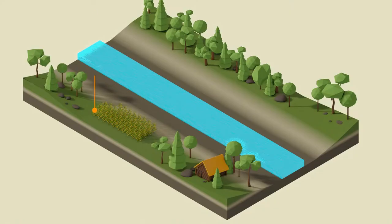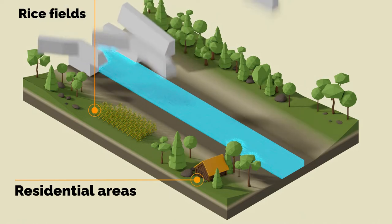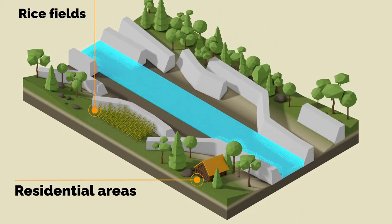Since ancient times, Japan has experienced many river floods due to its geography. With the development of farming, rice fields were created along many rivers, and consequently, residential areas were also built close to these rivers. Embankments were then constructed in an unplanned manner to protect only essential areas.